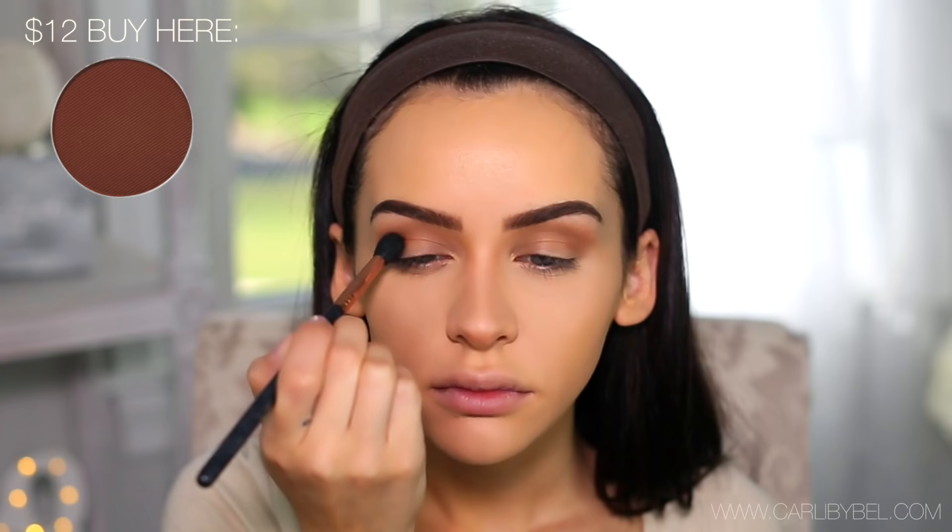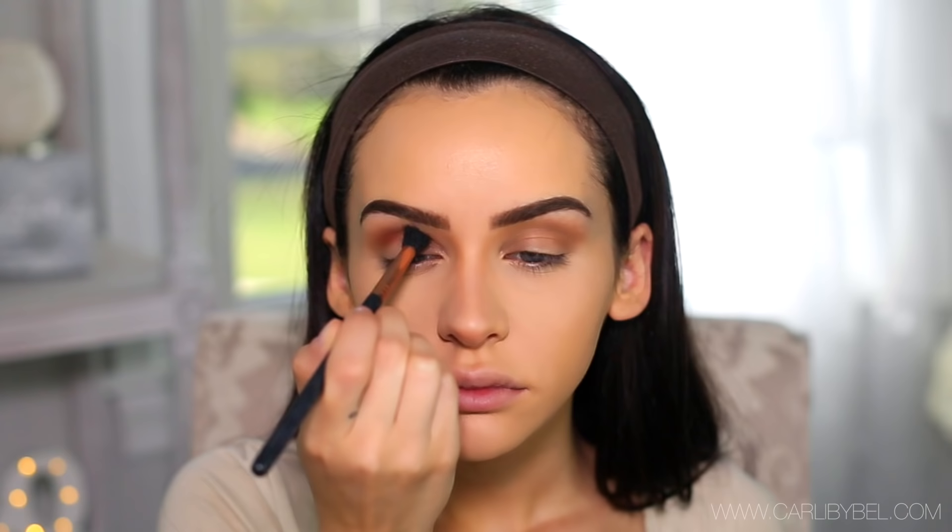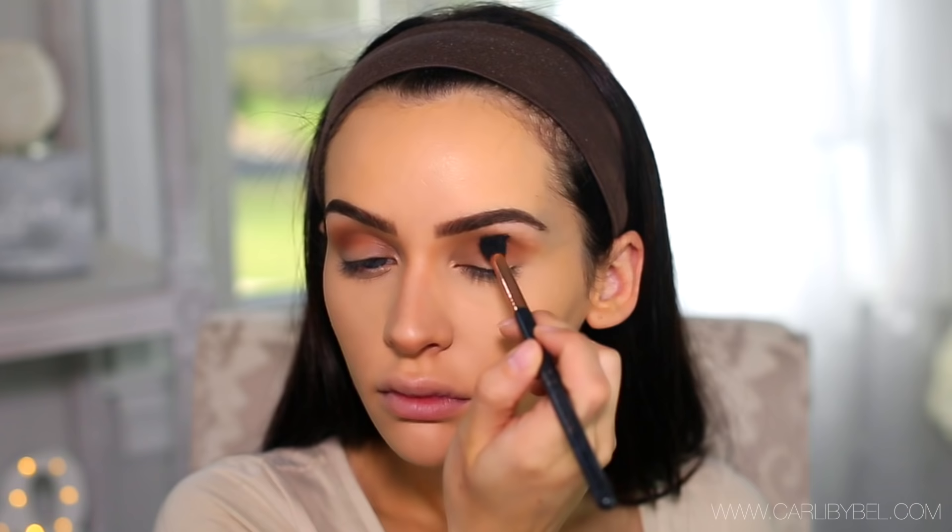Next I'm picking up the color Sienna, also by Anastasia, using the same brush and applying that in my crease, just not as high as the previous color. This is going to give it a really pretty copper look. Like I said, I did plan on doing something bright for spring, but I just wanted to do something with browns and copper tones today, so that's how that ended up happening.